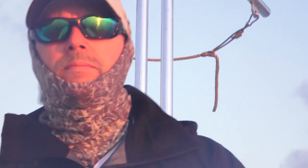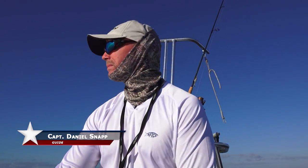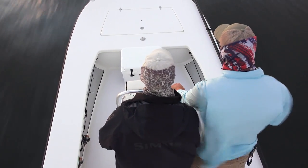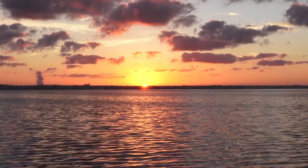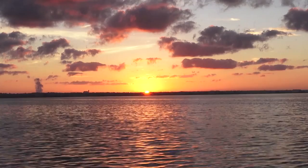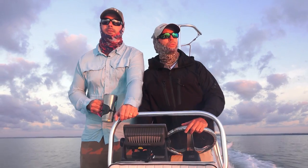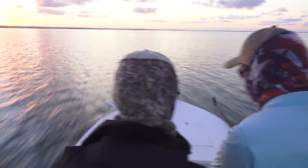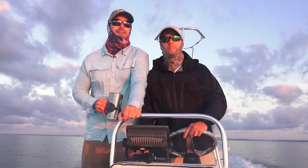Another beautiful morning in Panama City Beach, and Justin heads out with friend and guide Captain Daniel Snapp. They head up to a corner of the bay with a full moon, extra water, and recent rain. With the tide still going out, they'll work the mouth of a bayou along the grass line, starting with topwater and adjusting from there.